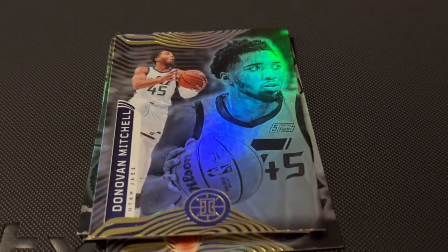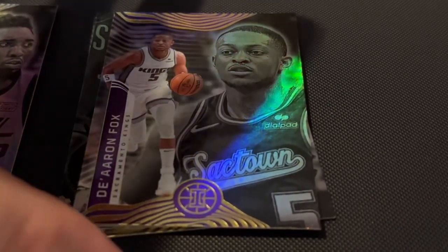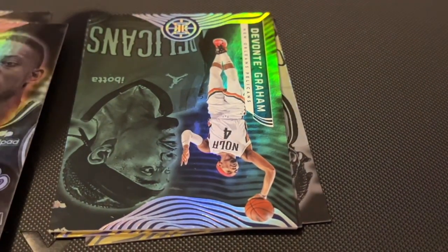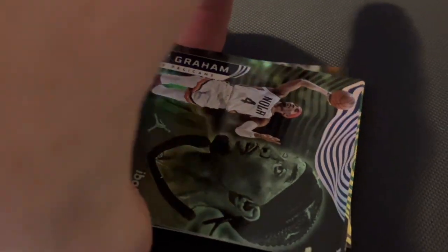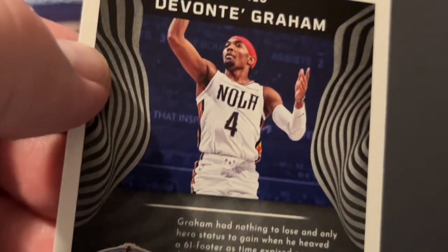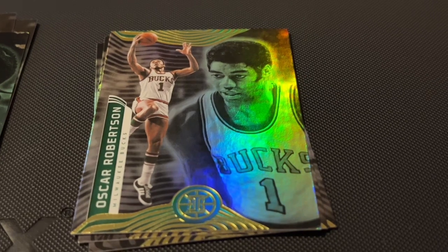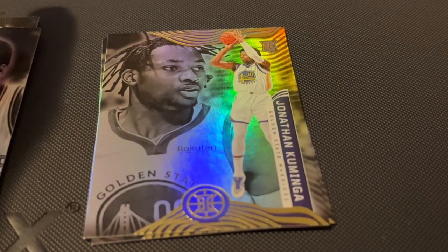Donovan Mitchell — I think this is a duplicate, I'm not sure. And this one, Darren Fox. Devont Graham — looks like he plays for the Pelicans. New Orleans. We got Oscar Robertson.